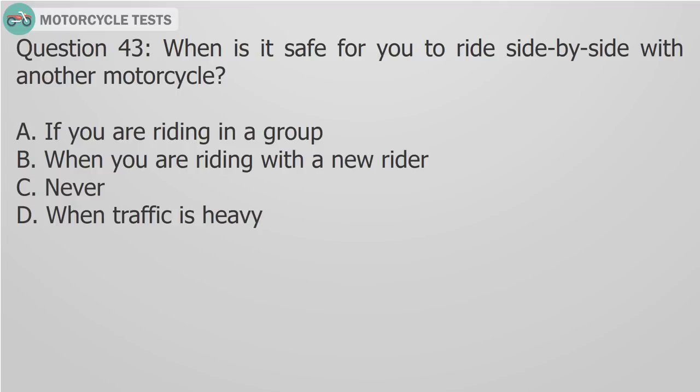Question 43: When is it safe for you to ride side by side with another motorcycle? A) If you are riding in a group, B) When you are riding with a new rider, C) Never, D) When traffic is heavy. Answer C: It is never safe to ride side by side with another motorcycle.